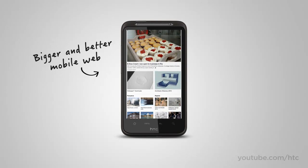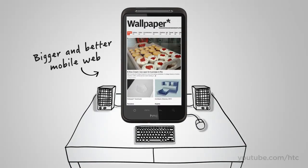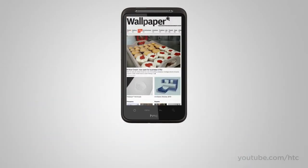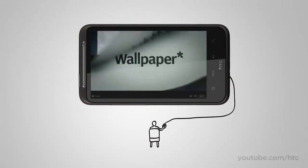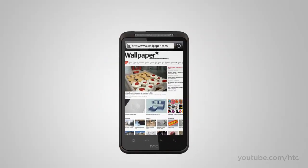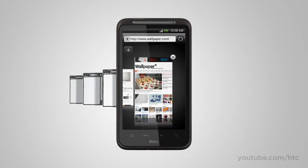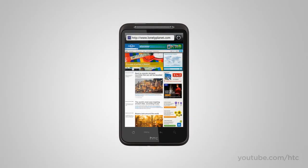With the large screen on the HTC Desire HD, there's no more squinting when browsing the web. But great web surfing is not just about a big screen — what fun is the web when Flash games and videos are out of bounds? On the HTC Desire HD, you get a complete internet experience with Adobe Flash. You can also open pages in separate windows and jump between them with a pinch and a tap.